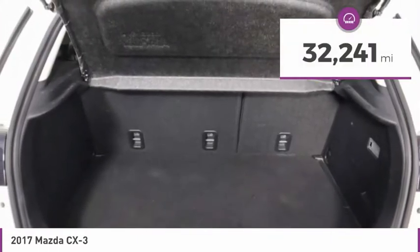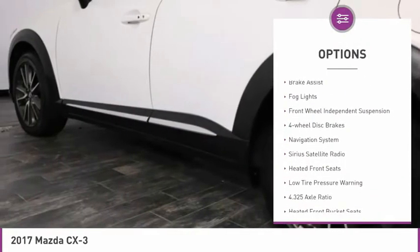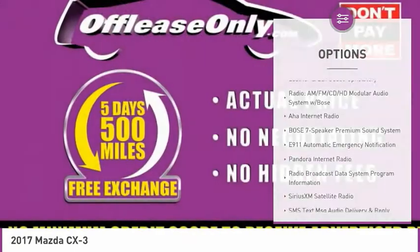This vehicle has less than 35,000 miles. Here are some of this vehicle's great options: electronic stability control, alloy wheels, brake assist, fog lights, front wheel independent suspension, four wheel disc brakes, and navigation system.